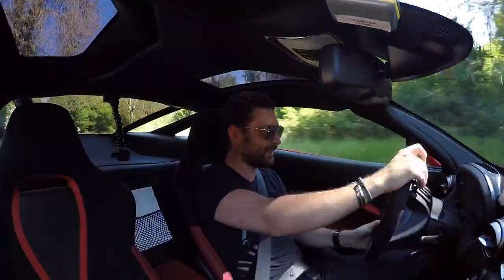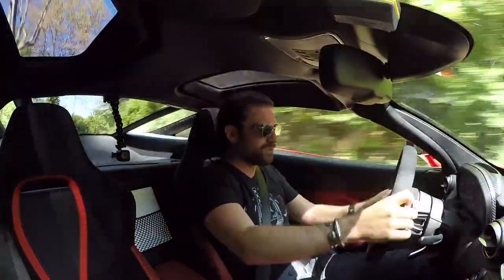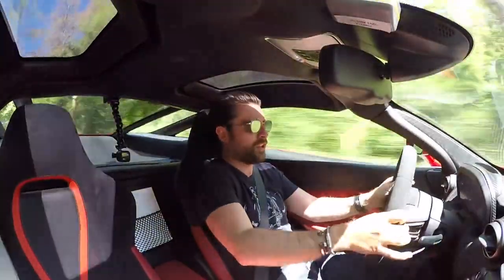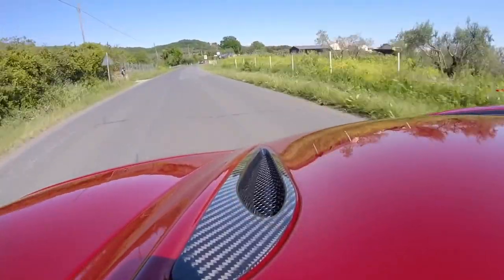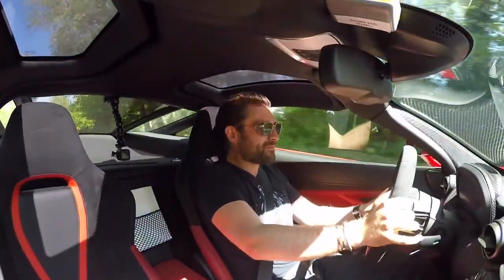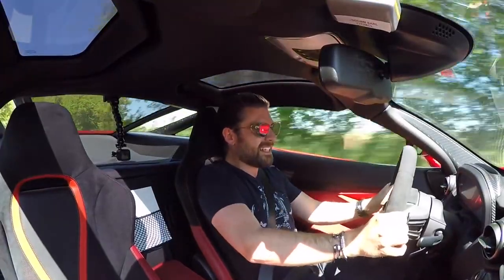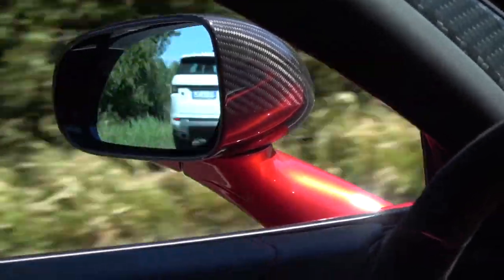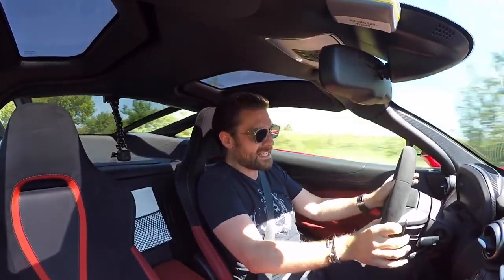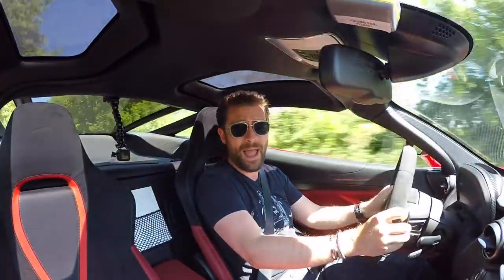It's important not to get too carried away in something this powerful in an environment you're not too familiar with! This car doesn't have the optional sports exhaust system, but to be frank right now, the power of it is taking my concentration so much I don't think I could think about anything else other than where I'm going and where I'm braking.